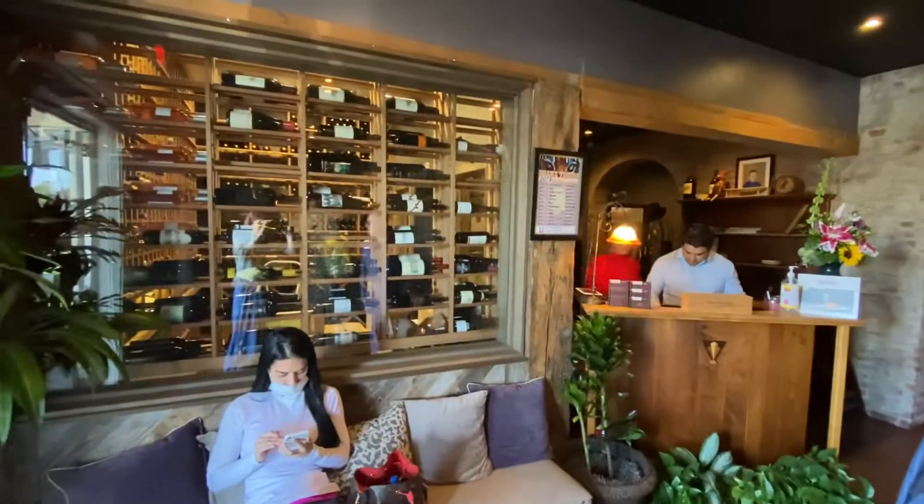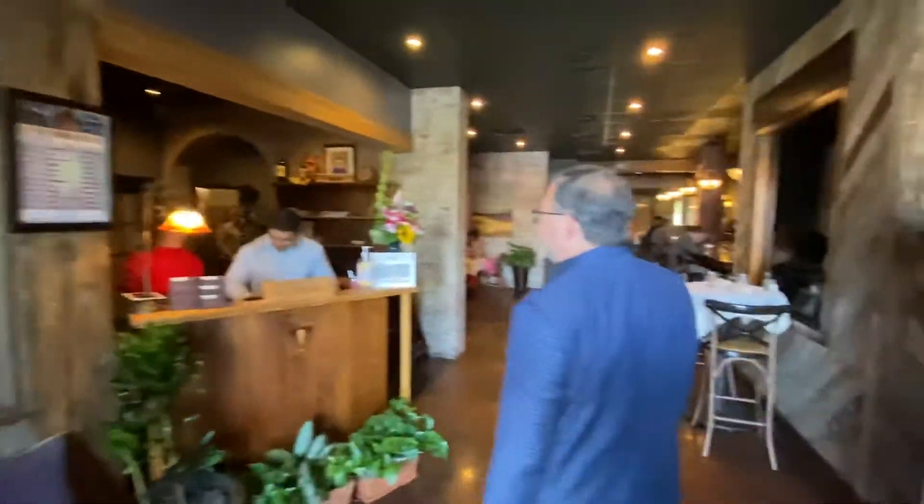I want to give you a quick tour. As you walk in through the front door, you'll notice our wine cellar — a $3,000 wine cellar. Wine is very popular here at the restaurant.